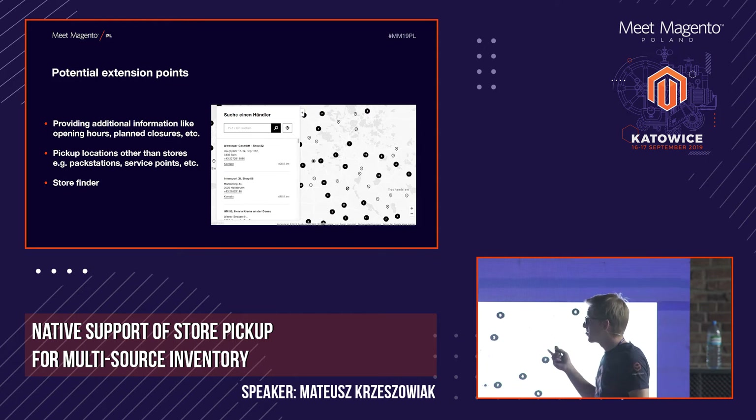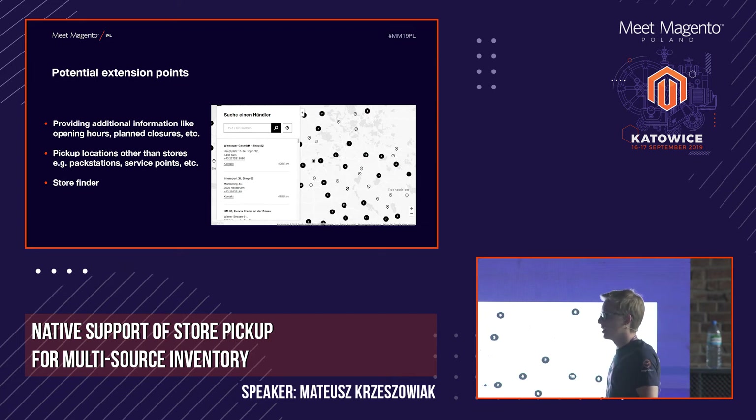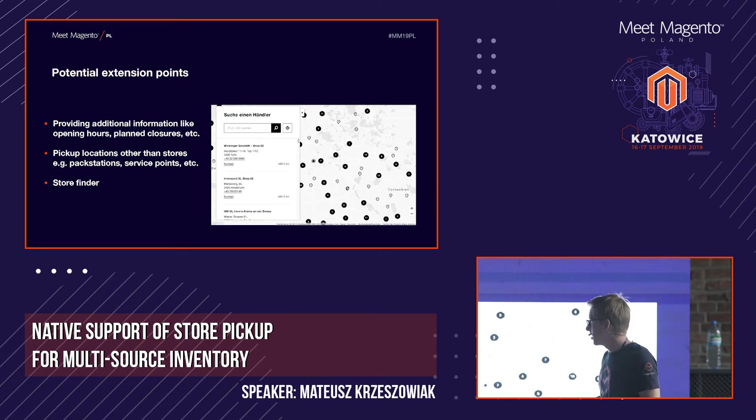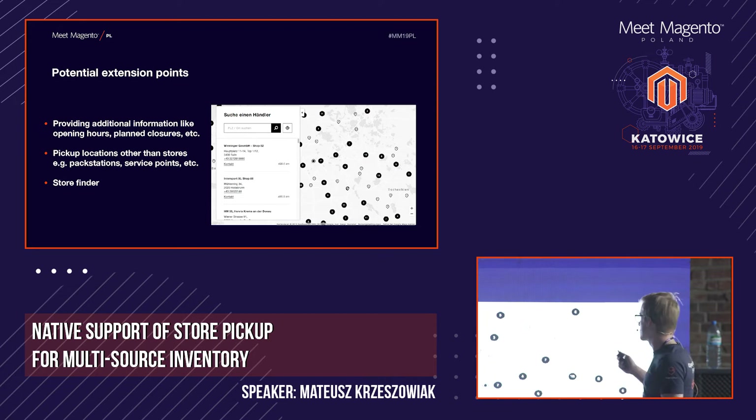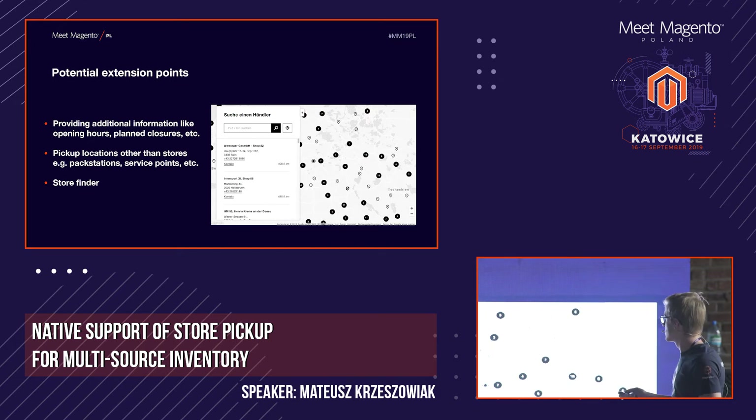One of the most interesting features many shops already have are store finders, where users can search for the nearest physical stores. This is also something you can implement on top of in-store pickup, because once you have your sources configured with coordinates and address information, pulling that data using GraphQL — which is already ready to use — and outputting it on a map is easy.